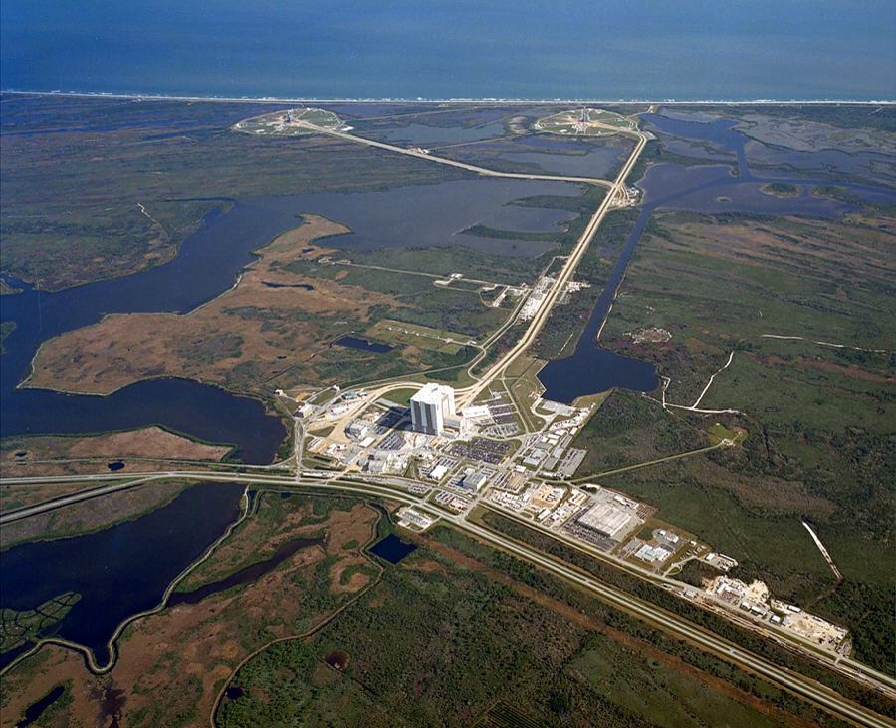Launch Complex 39 is composed of three launch pads—39A, 39B and 39C—a vehicle assembly building, a crawlerway used by crawler transporters to carry mobile launcher platforms between the VAB and the pads, orbiter processing facility buildings, and a launch control center which contains the firing rooms.